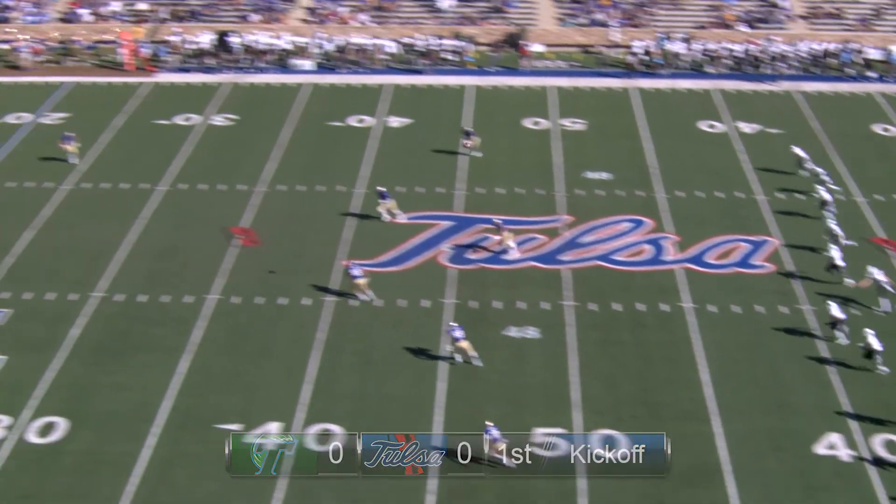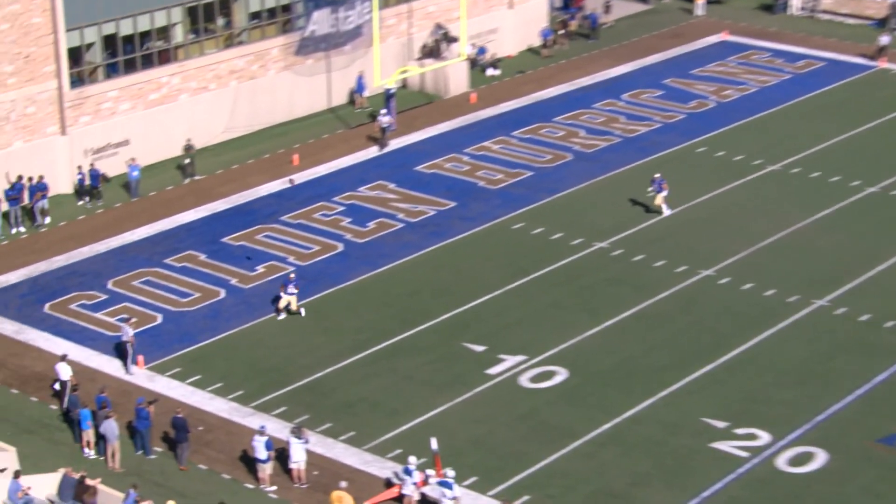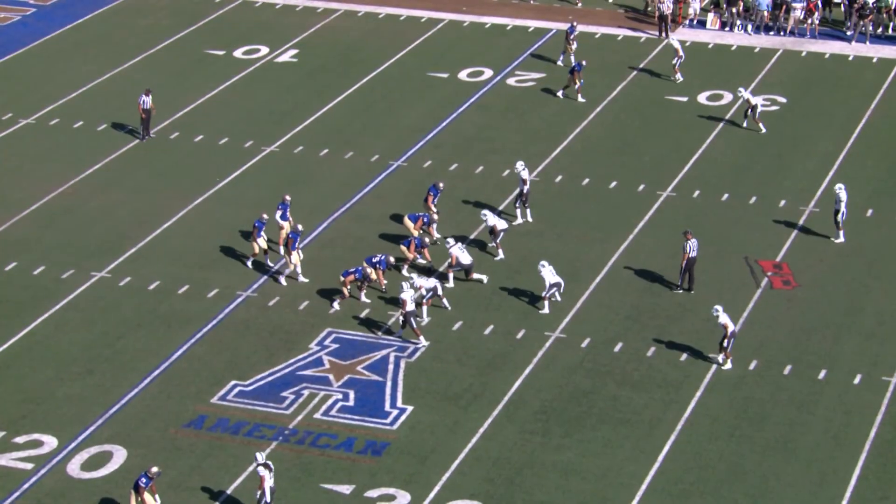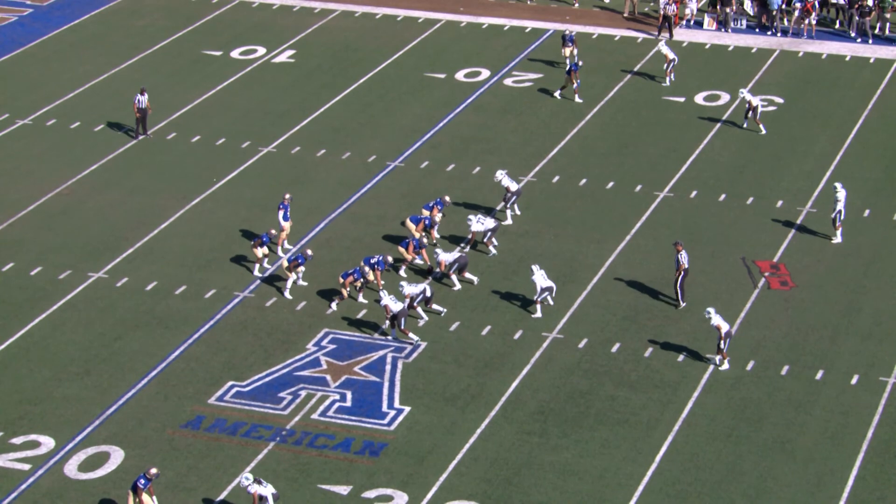He approaches and gets his foot into it. A line drive to the near side, goes over the head of Raymond Taylor and out of the back of the end zone. Good look for the Golden Hurricane.